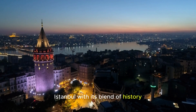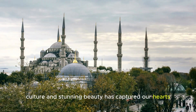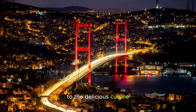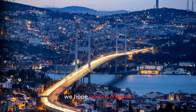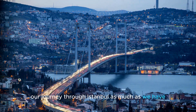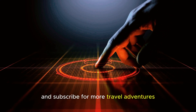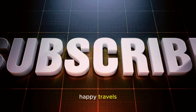Istanbul, with its blend of history, culture, and stunning beauty, has captured our hearts. From the awe-inspiring architecture to the delicious cuisine, this city has something for every traveler. We hope you've enjoyed our journey through Istanbul as much as we have. If you did, don't forget to hit that like button and subscribe for more travel adventures. Thanks for joining us, and until next time, happy travels.